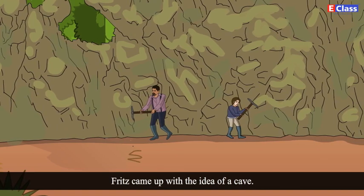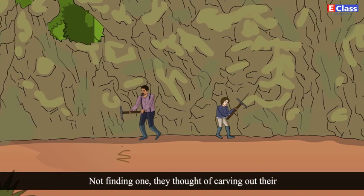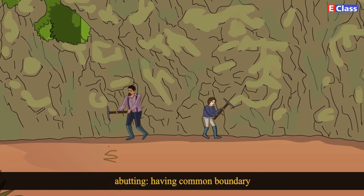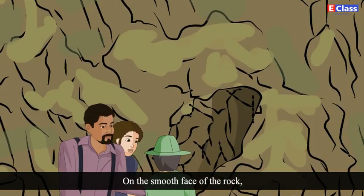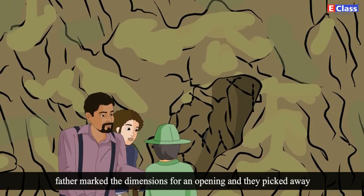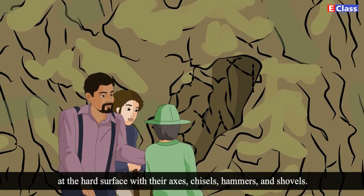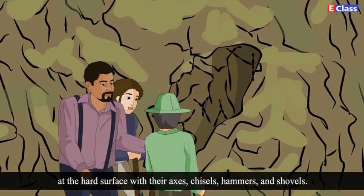Fritz came up with the idea of a cave. Not finding one, they thought of carving out their own cave in the rock, abutting their camping site. Abutting means having a common boundary. On the smooth face of the rock, father marked the dimensions for an opening and they picked away at the hard surfaces with their axes, chisels, hammers and shovels.